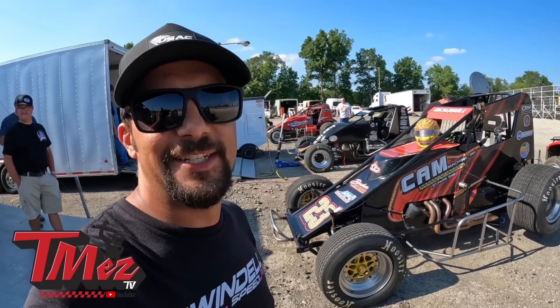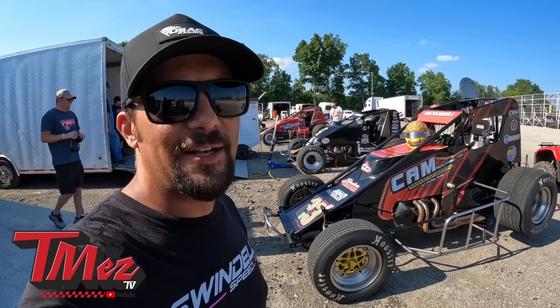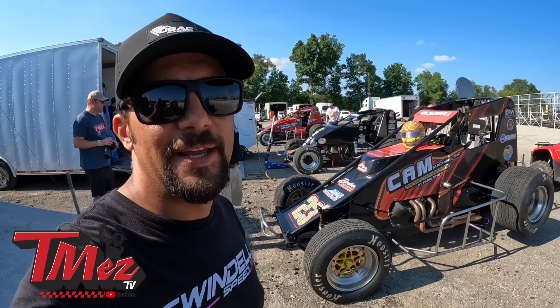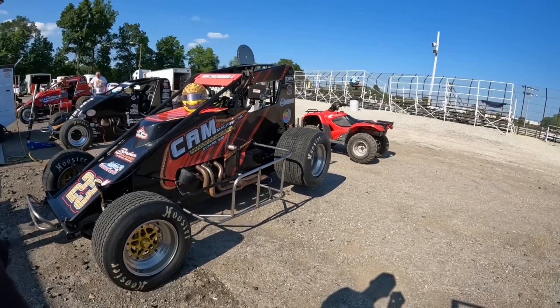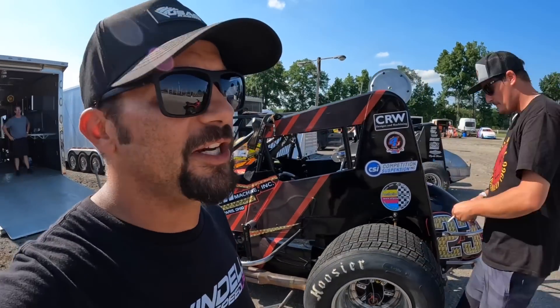Welcome back to TMEZ TV. Today we're at Gas City Speedway, back in the 23 car. Kyle Simon is down here wrenching on it, spinning stagger as you can see, because there's always work to be done on the race car. There are 29 cars here tonight.